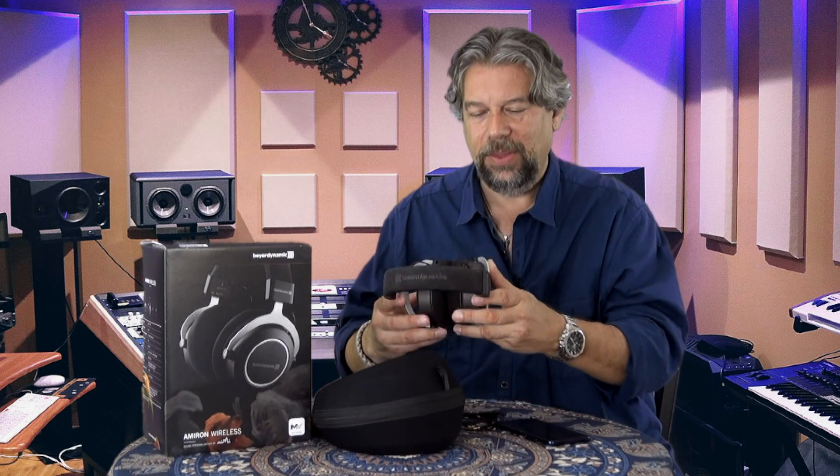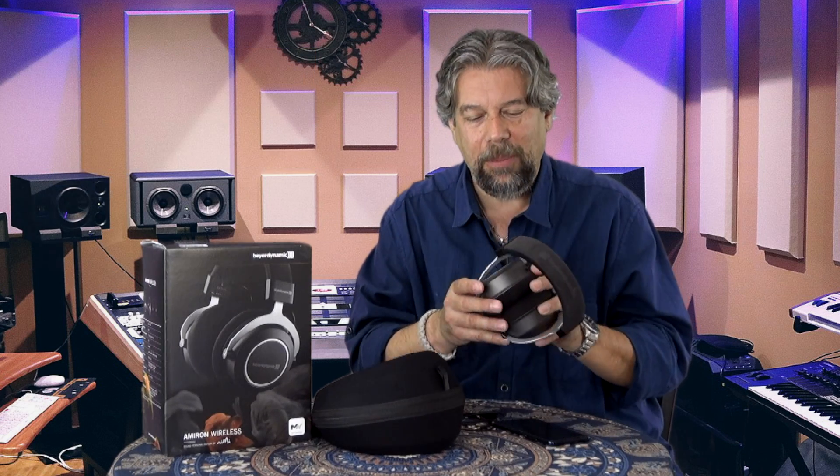There's a very simple power on/off button, and all the actual controls in Bluetooth mode are on the right earpiece, which is a touch-sensitive membrane. Swipe up for louder, down for softer, and you can skip to the next track, go to the previous track, or pause. Push and hold, and it will engage Siri, Cortana, or whatever assistant you have on your phone. Very, very nice.